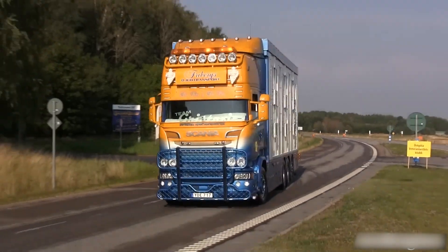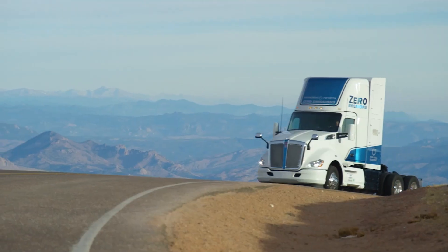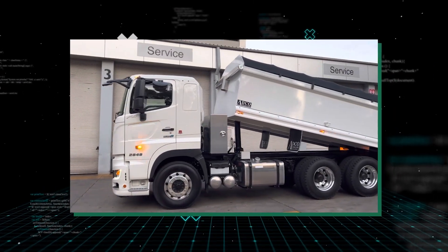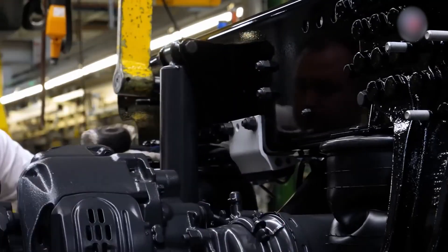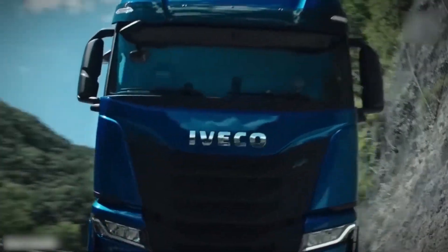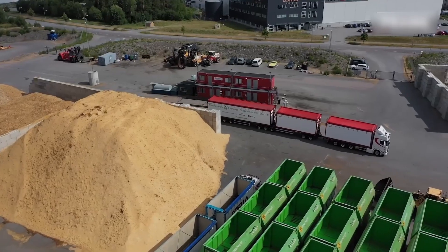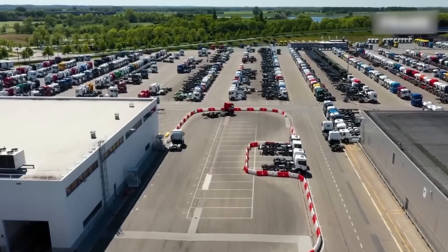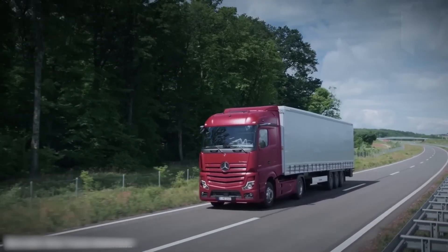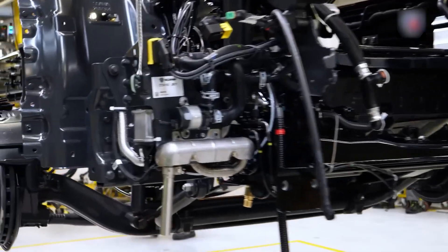Overall, the size and weight restrictions in Europe have played a significant role in shaping the design and capabilities of European trucks. By designing more compact and lightweight trucks that are better suited to the unique challenges of European roads, European truck manufacturers have created some of the most advanced and efficient vehicles on the road today. In recent years, there has been a growing concern over climate change and air pollution, which has led to the implementation of stricter fuel efficiency and emission standards in Europe. These standards have played a significant role in shaping the design of European trucks, with manufacturers working to develop more fuel-efficient and environmentally friendly vehicles.